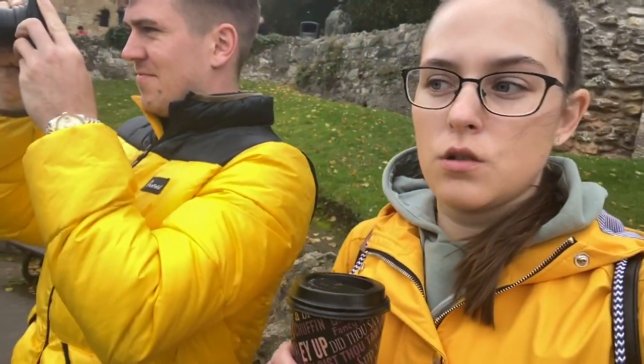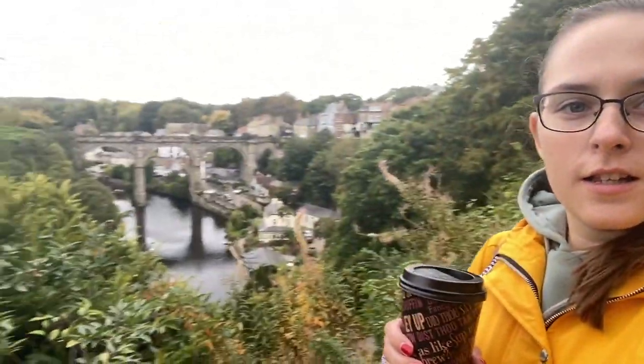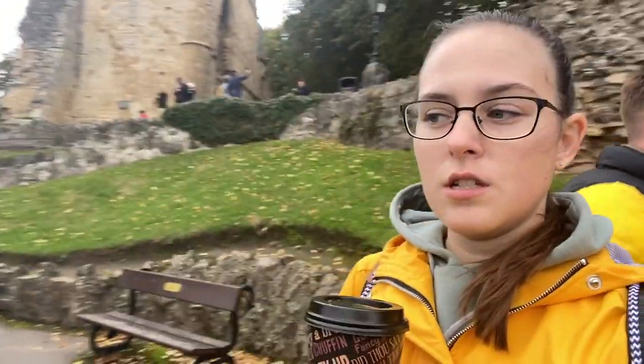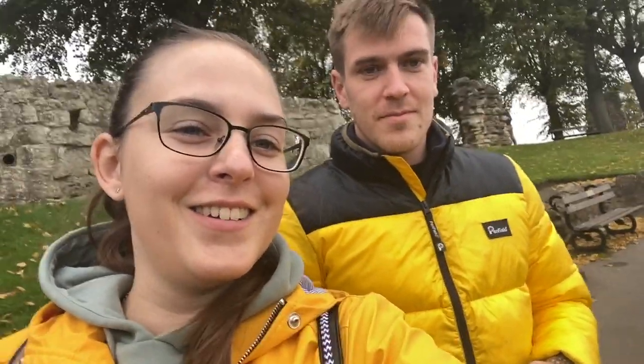Me and Alan have come out to Knaresborough and we're at the cliff's edge at the castle gardens, getting some pictures. You can also hire a rowboat, which we're going to try and do before it rains - it's a yellow weather warning today, hence my colour-coordinated outfit.